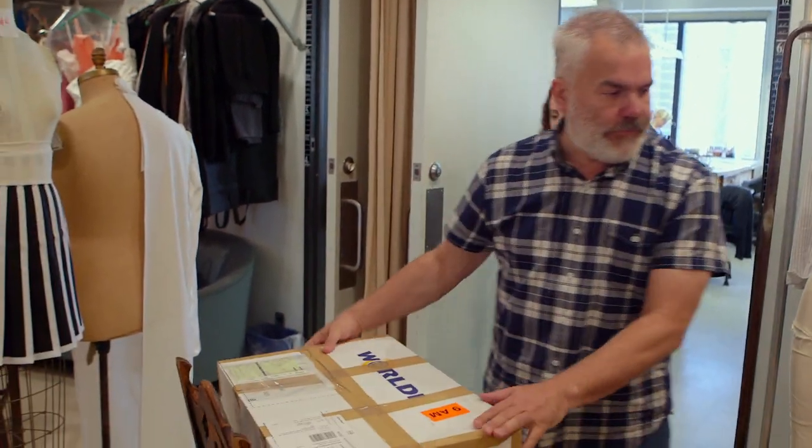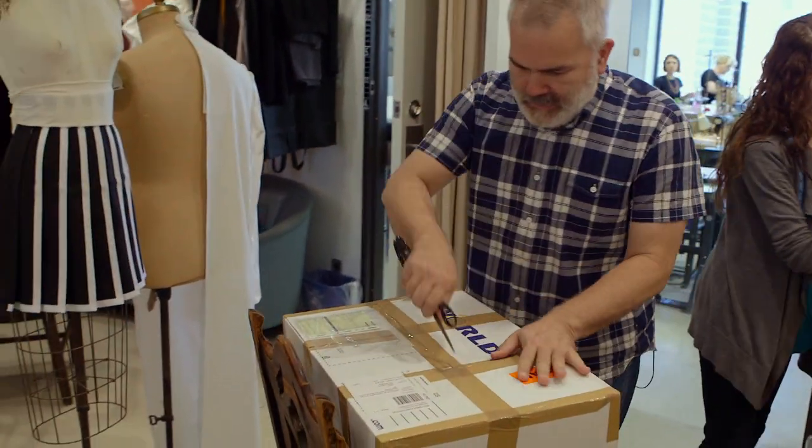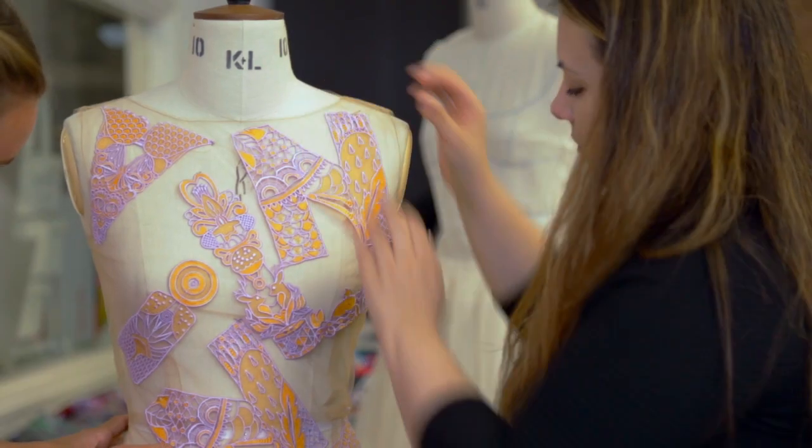This just came in from Mary — I think it's the boy and the girl. I'm working with Mary Katrantu, a fashion designer based in London. We never met in person; we've yet to meet. I was really drawn to the graphic nature of her work, and I thought it would translate really well to ballet.